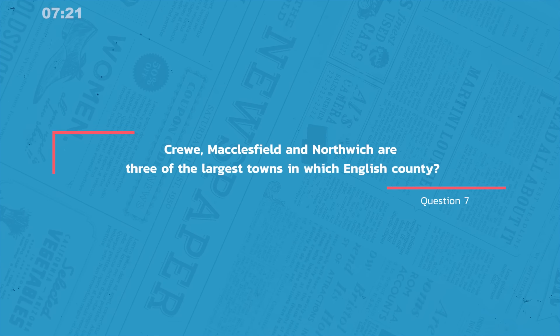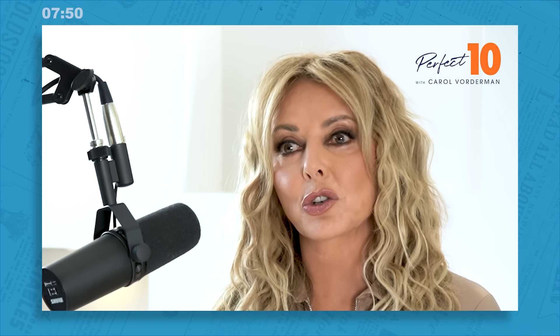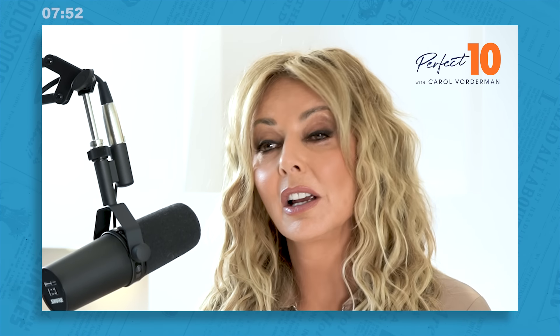Question seven: Crewe, Macclesfield, and Northwich are three of the largest towns in which English county? Well, they're all towns in the county of Cheshire. Cheshire is known for a great many things, from the birthplace of Lewis Carroll to the home of Hollyoaks, but it's perhaps best known for its cheese. Cheshire cheese is one of the oldest known cheeses in the UK — it was already being produced when Caesar conquered Britain.